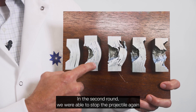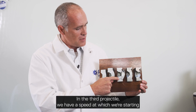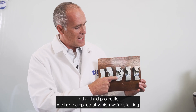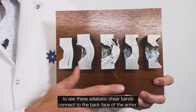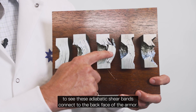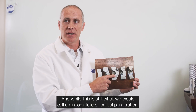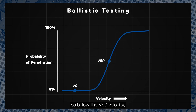In the second round we're able to stop the projectile again, but you can see there's more damage and more bulge. In the third projectile we have a speed at which we're starting to see these adiabatic shear bands connect to the back face of the armor, and while this is still what we would call an incomplete or partial penetration — below the V50 velocity — it's getting very close.